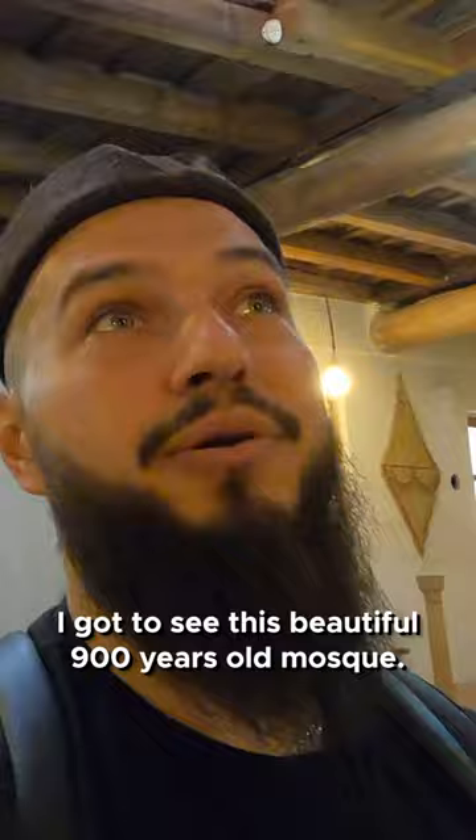This was the tour of the 900-year-old mosque in Abyaneh town, and we will see you in the next one.